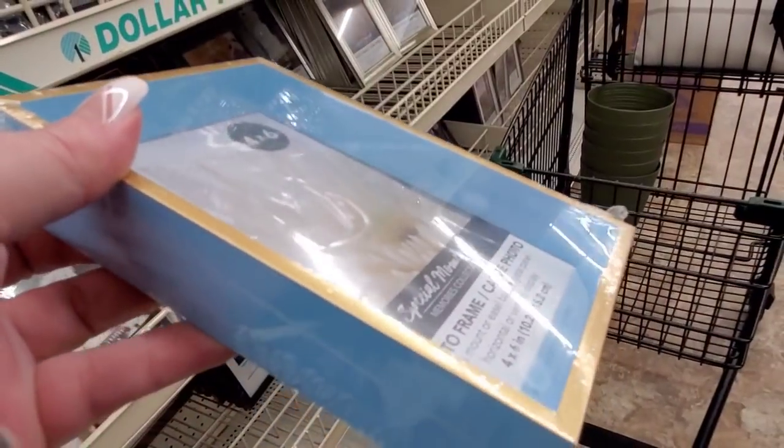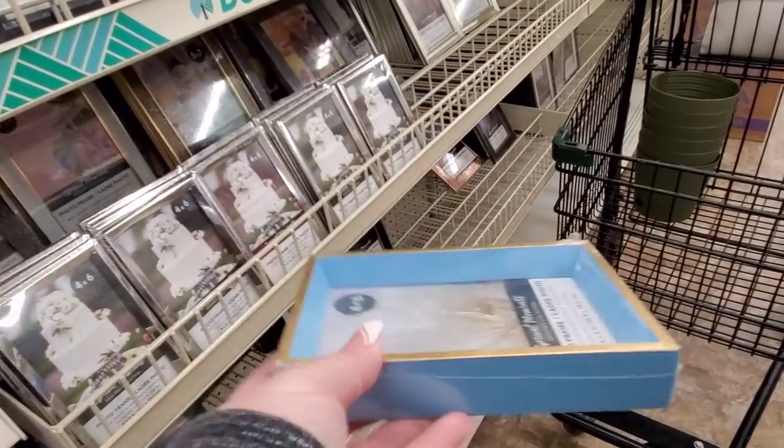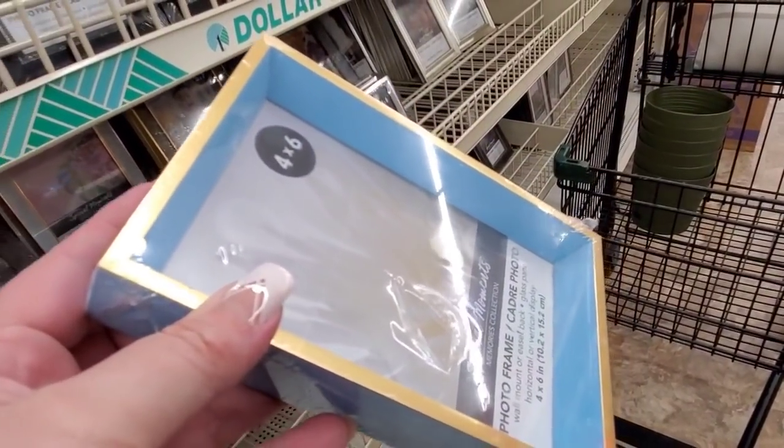Oh, these are new — can I see that? That's a picture frame in the back, like a shadow box type picture frame. That's cool.